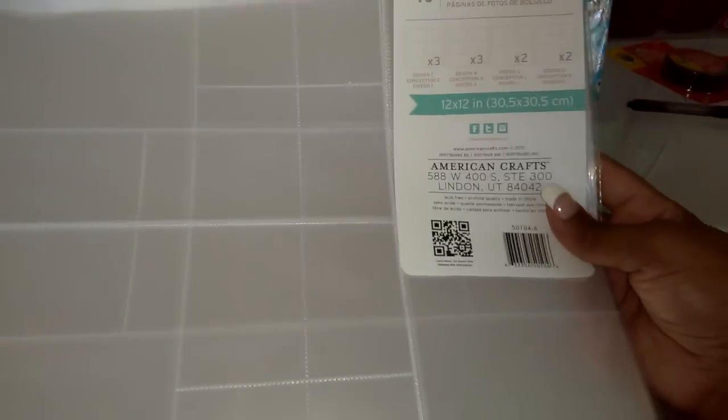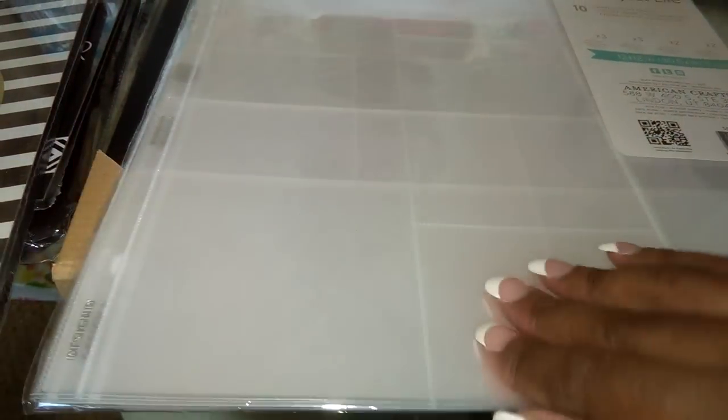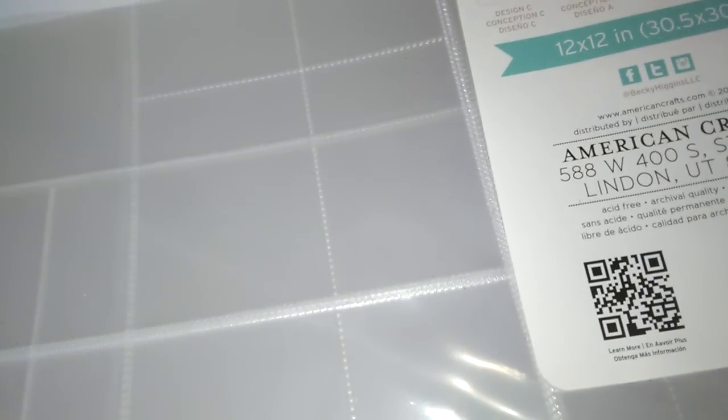I also purchased the Becky Higgins Project Life — you get 10 photo pocket pages. This reminded me of the whole pocket letter thing, but it kind of takes it to a whole other level because you can use these for your pocket letters, your shaker cards, all kinds of things. You get 10 sheets and I was very satisfied with that. This is by American Crafts but it's just like gigantic, so it's going to be great for crafting.